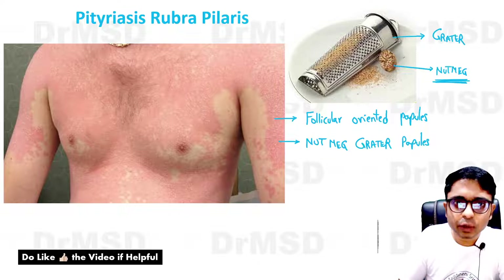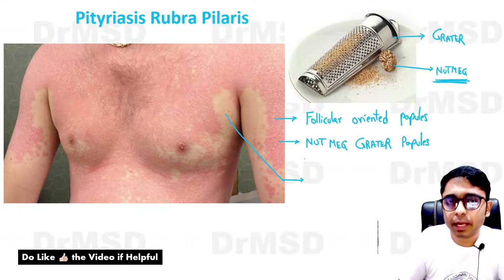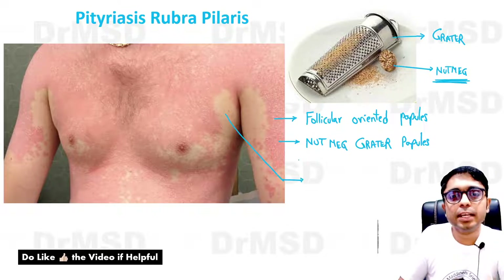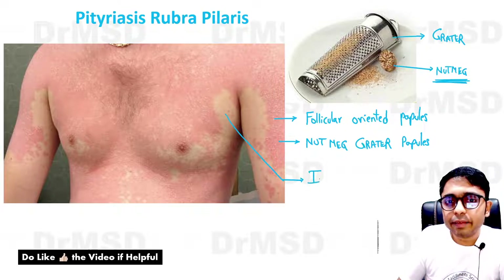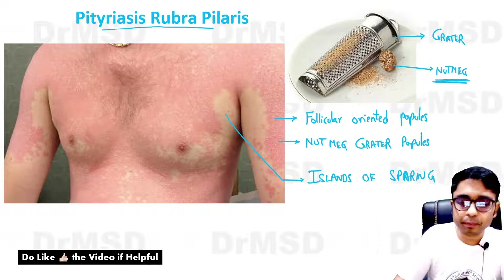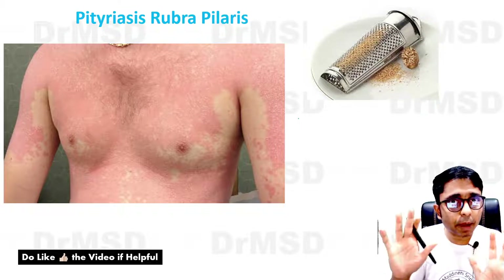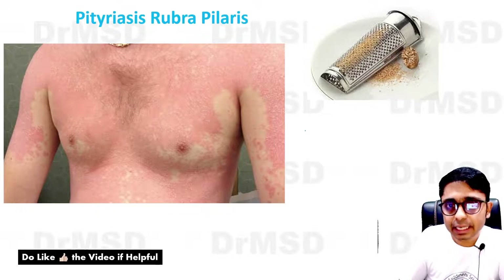They are very rough, and you can notice one very peculiar thing: amidst all these hyperkeratotic erythematous papules, there are certain areas of sparing where the skin is absolutely normal. These are called islands of sparing, and islands of sparing is a very peculiar feature of Pityriasis Rubra Pilaris. In these patients we can also see that their palms and soles will be very thickened, and this is called hyperkeratosis of the palms and soles.